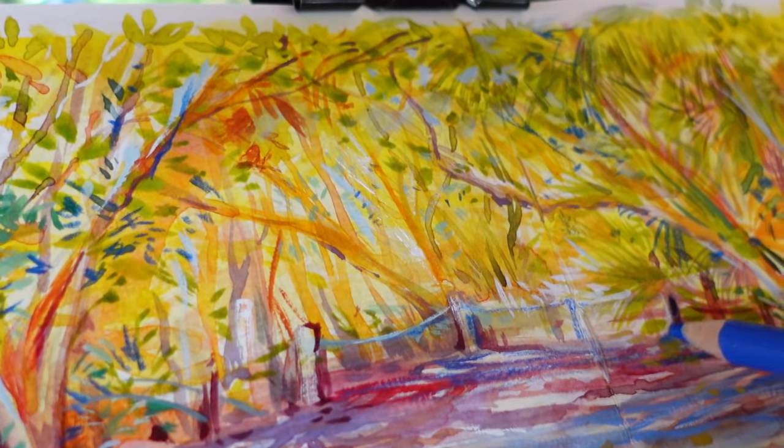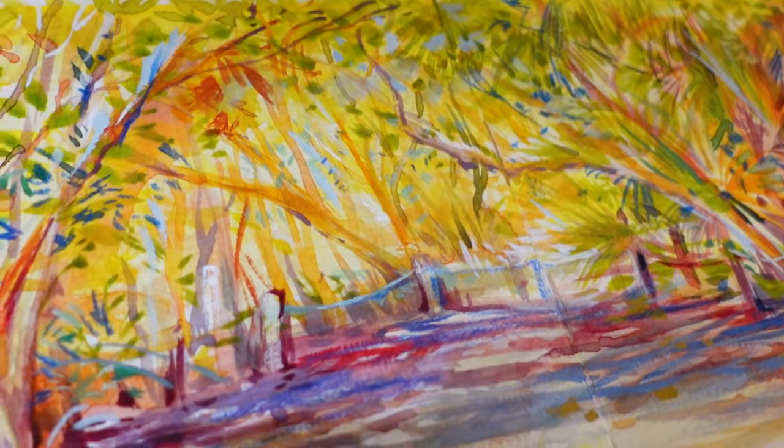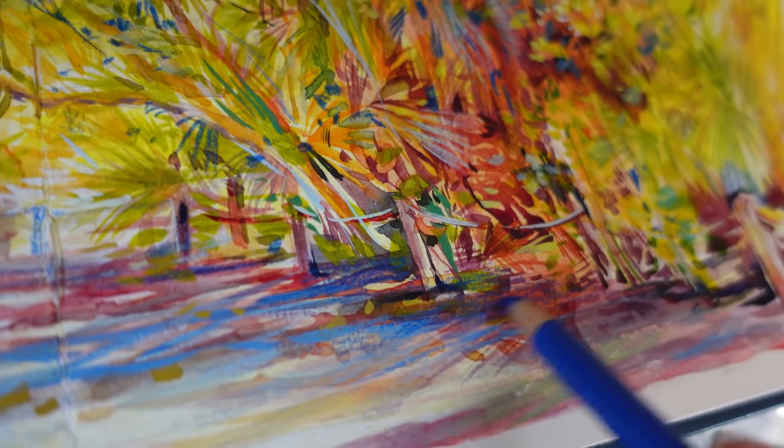Seeing Sophie's carefree marks inspired me to add color pencil on top of the drawing. Sometimes the loose, scratchy marks bring beautiful texture to our paintings, and I was so glad to add it on top.